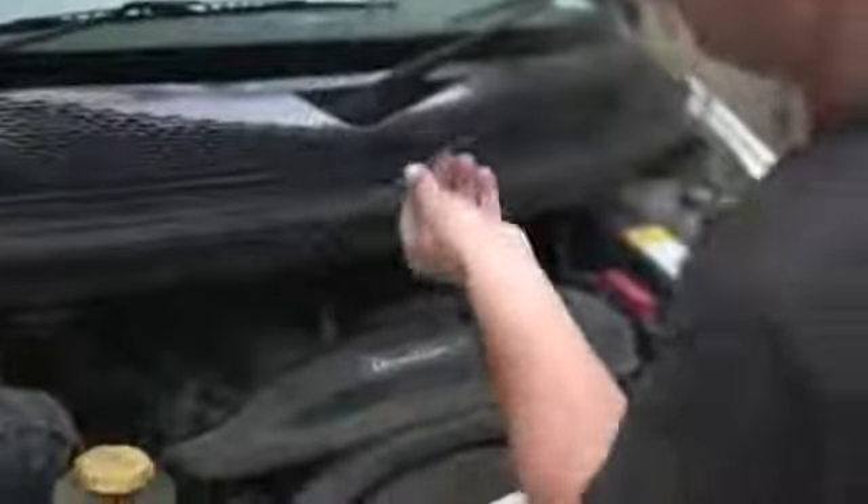Personally I bought my van from eBay and got a great deal, but be sure to check out the vehicle first as you don't want to end up with a dud vehicle or worse, caught in a scam.